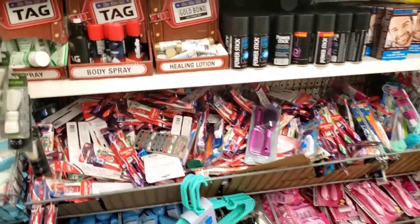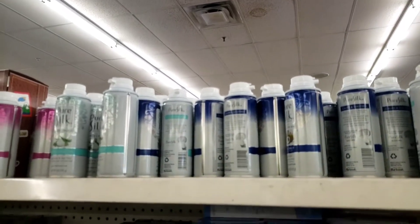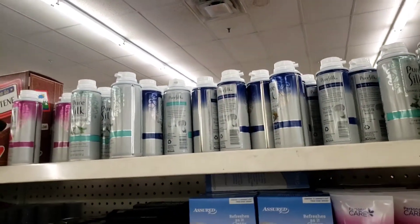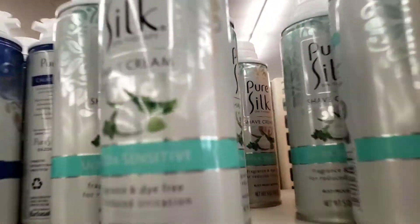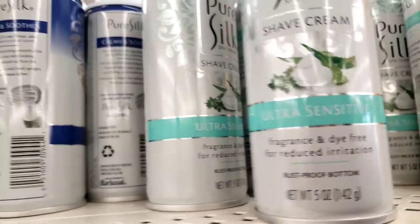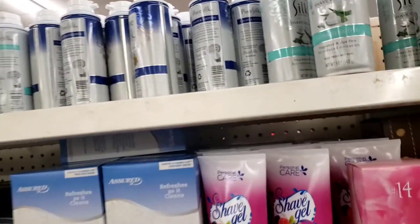They have Pure Silk. My daughter wanted me to show y'all they have Pure Silk — she recommends this one. They have a couple of different kinds, several different kinds. Ultra Sensitive, Coconuts, and Raspberry.